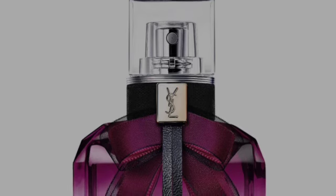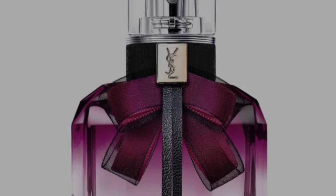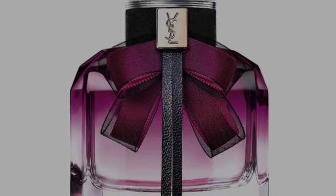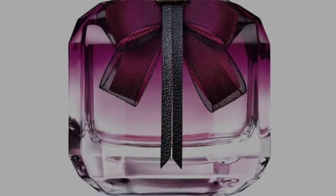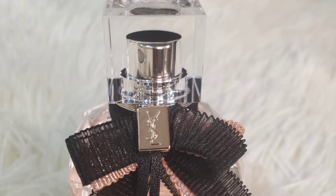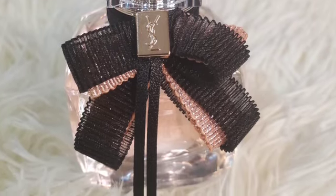Then there's the Envoûtement — I think that's how it's pronounced, don't kill me for the pronunciations — and that one has key notes of floral datura and warm centifolia rose absolute. Then you have the Lumière, which is an EDT. It still maintains the signature datura with added lotus.